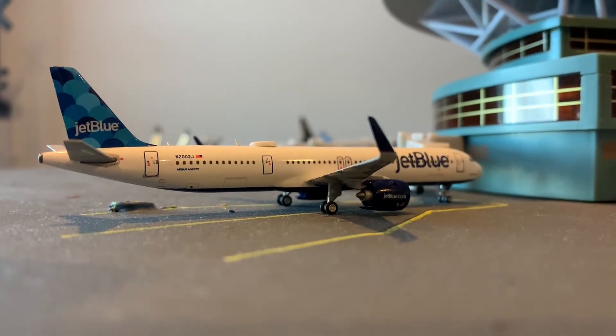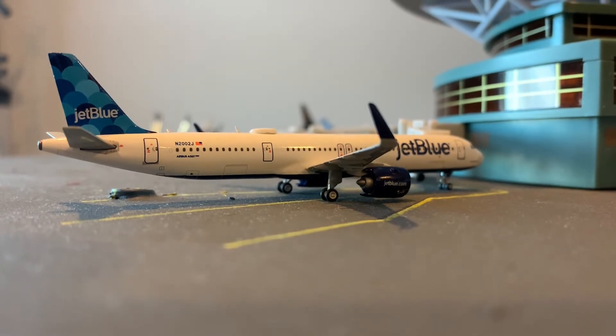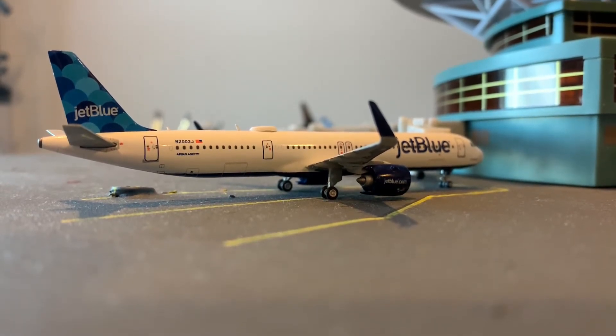Hello everybody, welcome back to Gemini George 400. Today we're going to be doing an airport update. This is a fictional airport update, and I just wanted to share with all of you.